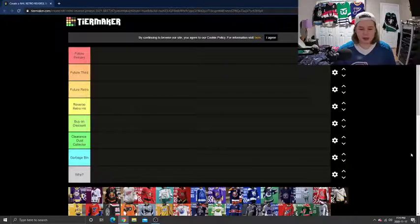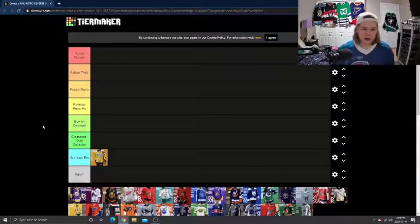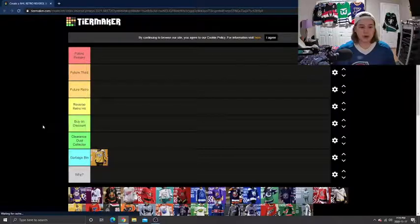Starting us off, I'm going to put Nashville in the Garbage Bin. It just doesn't do enough for me. The white down the side — I do think it is a hard jersey to be creative with, but I just don't think it does enough, and it's not something I would go out and buy.